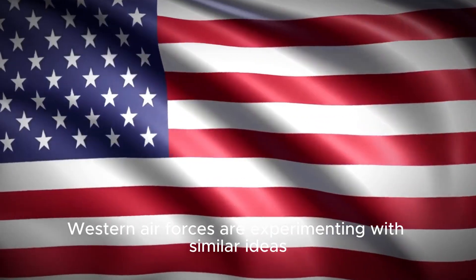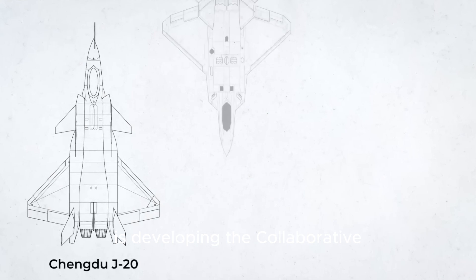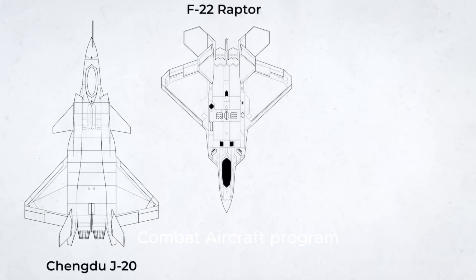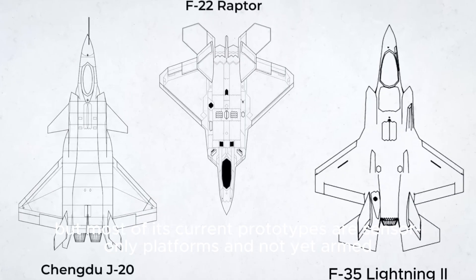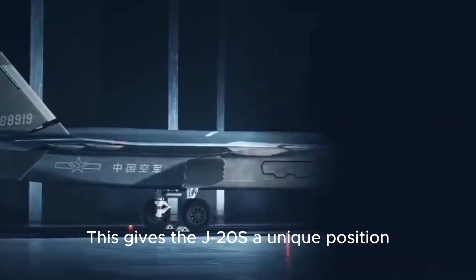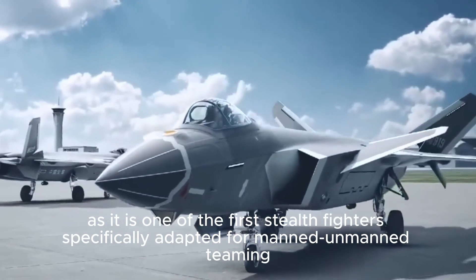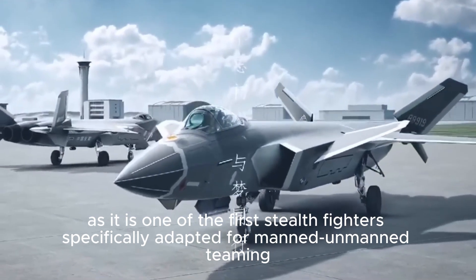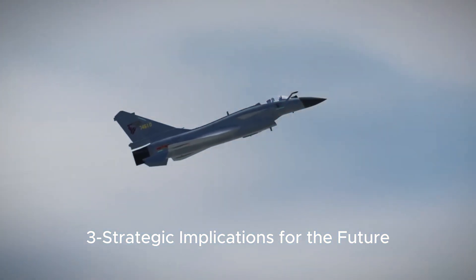Western air forces are experimenting with similar ideas. The United States, for instance, is developing the Collaborative Combat Aircraft Program, but most of its current prototypes are sensor-only platforms and not yet armed. This gives the J-20S a unique position as one of the first stealth fighters specifically adapted for manned-unmanned teaming.